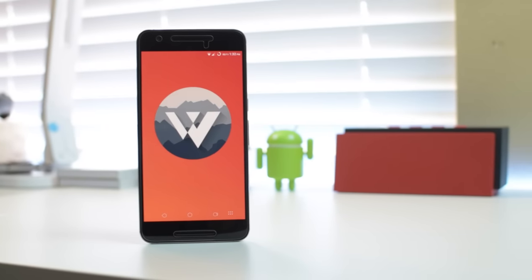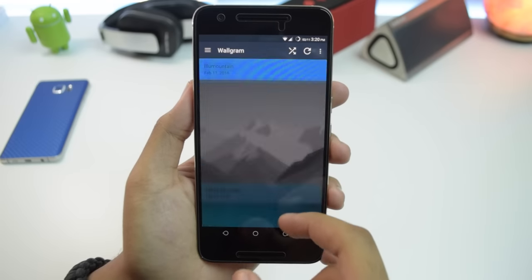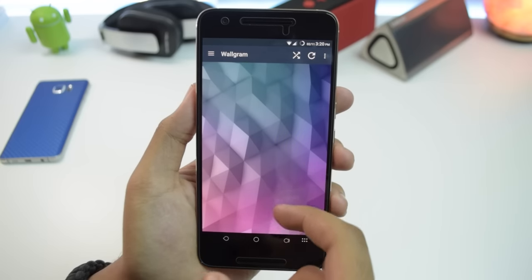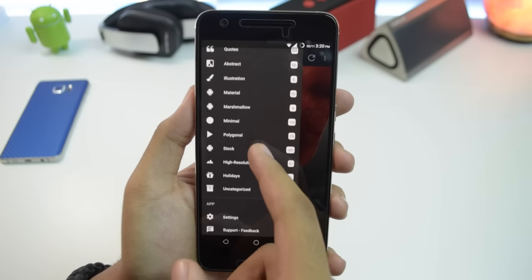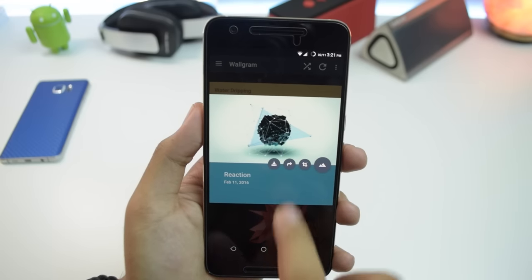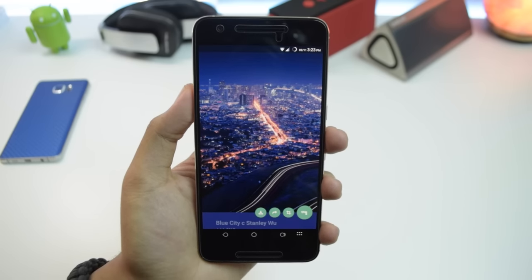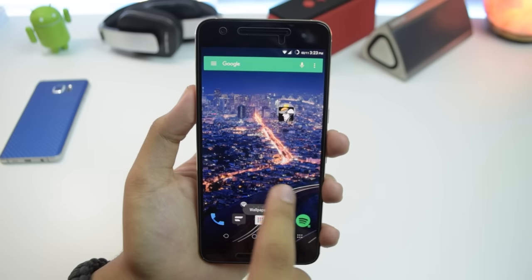Coming at you with another wallpaper app, we have Walgrim — a collection of high-res images handpicked from Tumblr and FreeStock images. You're looking at a huge library of wallpapers with HD, QHD, and 4K quality, all within more than 15 different categories to choose from. The app is nice and clean with material design, you can easily save wallpapers to your device, and you can expect new wallpapers to show up daily. It's fairly rare when I come across a wallpaper app this solid — one that's free with high-res quality images. An easy pick for my favorite wallpaper apps — give it a shot.